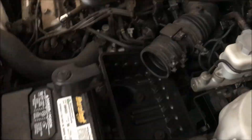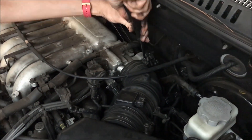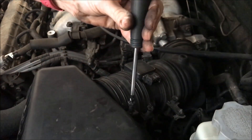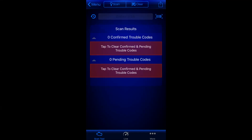After the new purge valve was installed, the vehicle was reassembled, and before putting on the engine cover the engine was test run, and I pulled codes once again. The final test indicated all codes had been cleared with the replacement of this purge valve.